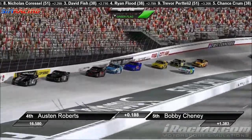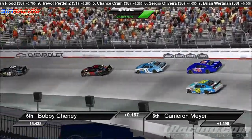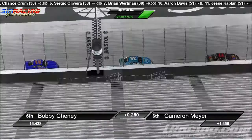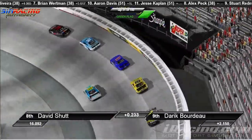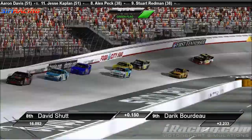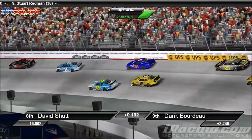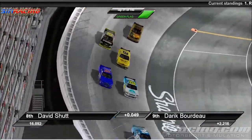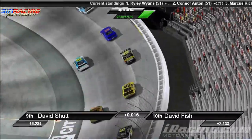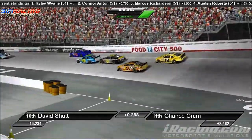Taking a look back through the field to see if we can find any side-by-side action. We've got Bobby Chaney down there on the bottom trying to hold on as Cameron Meyer is working that high line. David Schutt squeezing him down as low as he can. Bobby Chaney is hung out to dry on that bottom line — he might be able to get up right here actually. He pulls up right in front of David Schutt. Schutt's not going to be happy about that as he rides Chaney's bumper into turn one.